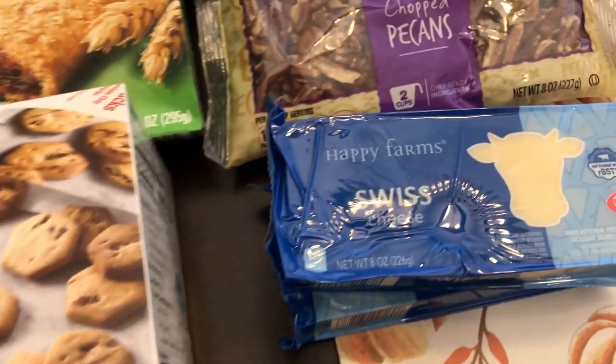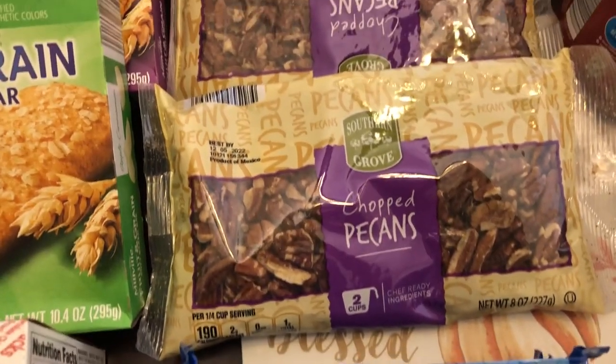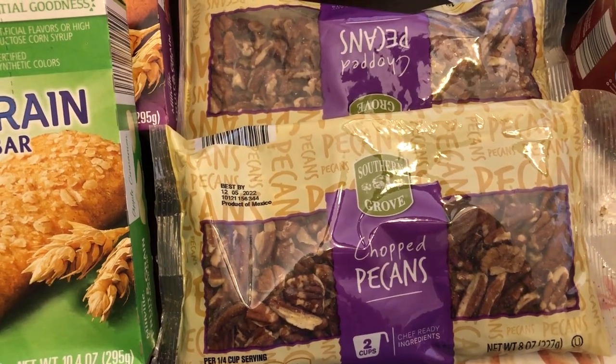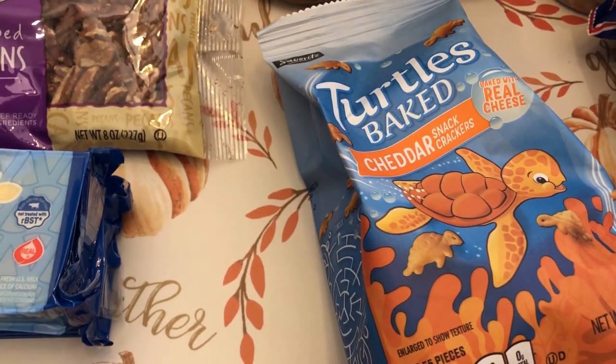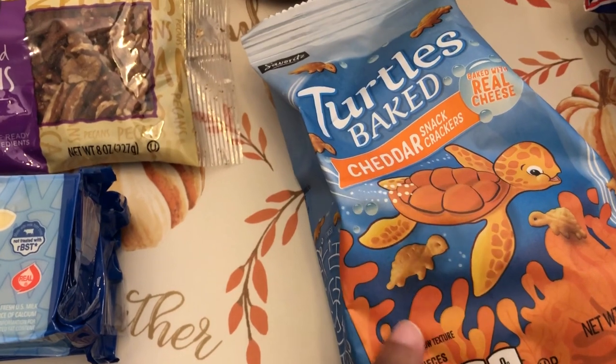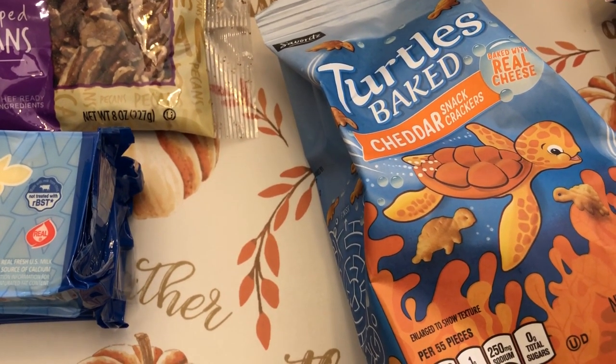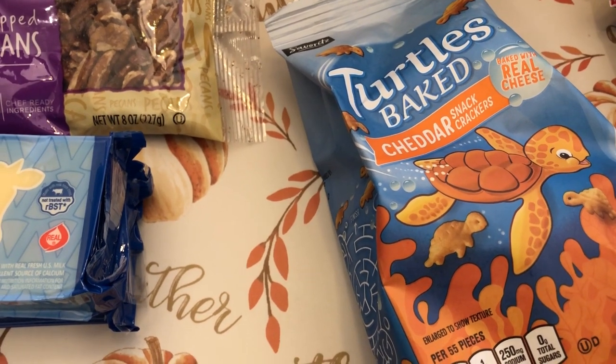I needed a couple of blocks of Swiss cheese for some recipes, and I also needed some chopped pecans for recipes as well. I got these turtles crackers for Harrison — he loves goldfish and I hope he likes these too. They're a lot cheaper than goldfish, around $1.29 or $1.39.